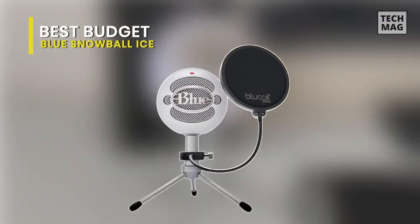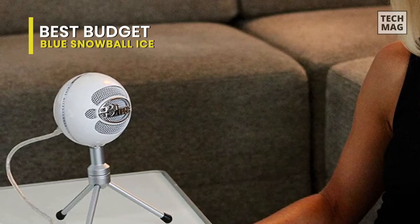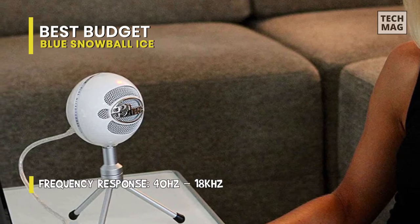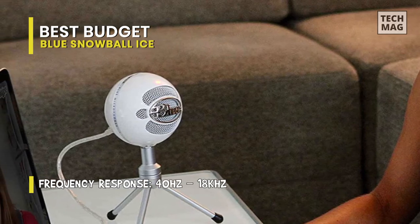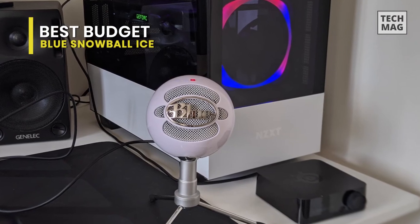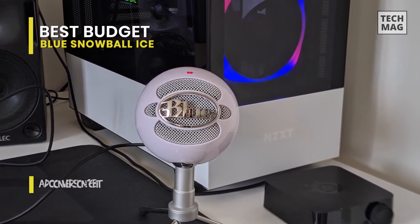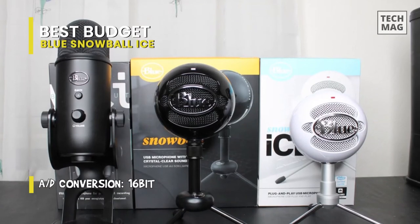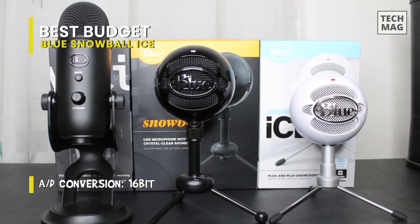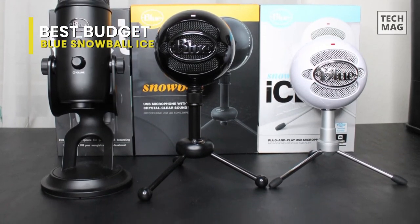Best Budget: Blue Snowball Ice. The Snowball Ice from Blue is a USB microphone that delivers excellent quality audio and is one of the best in the market. It stands out as a very affordable option from a company known for its high-quality pro-level mics. The standard Snowball costs about $20 more and features multiple mic pickup patterns, while the Snowball Ice is a cardioid-only option. In the hands of an experienced engineer or a musician with solid mic technique, the Blue Snowball Ice is suitable for a wide range of projects and earns our editor's choice for budget USB mics.